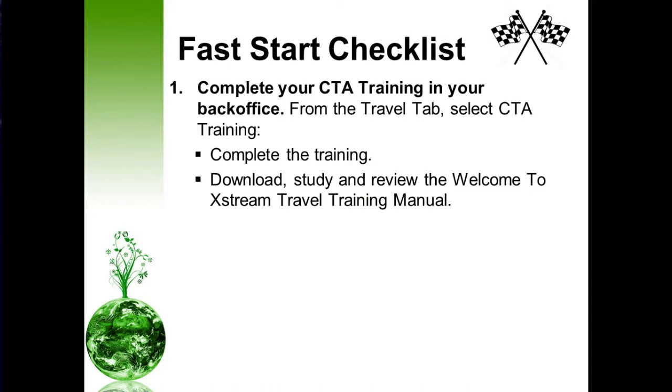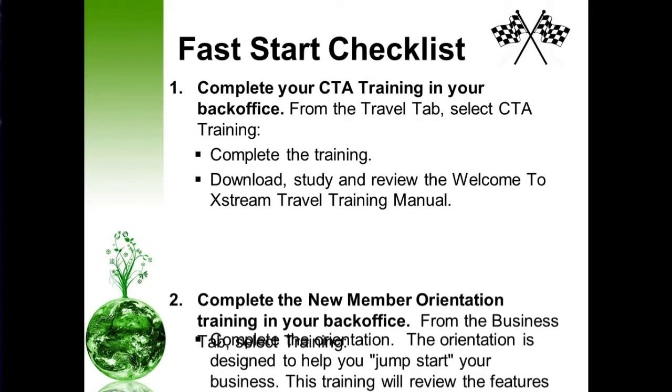Next, the fast start checklist. After you've done those few steps, you want to complete your CTA training in your back office. From your home page in your back office, click on the travel tab, select CTA training, complete that training, and while you're doing so, go ahead and download, study, and review the Welcome to Extreme Travel Training Manual. That training manual will help you with completing your training.